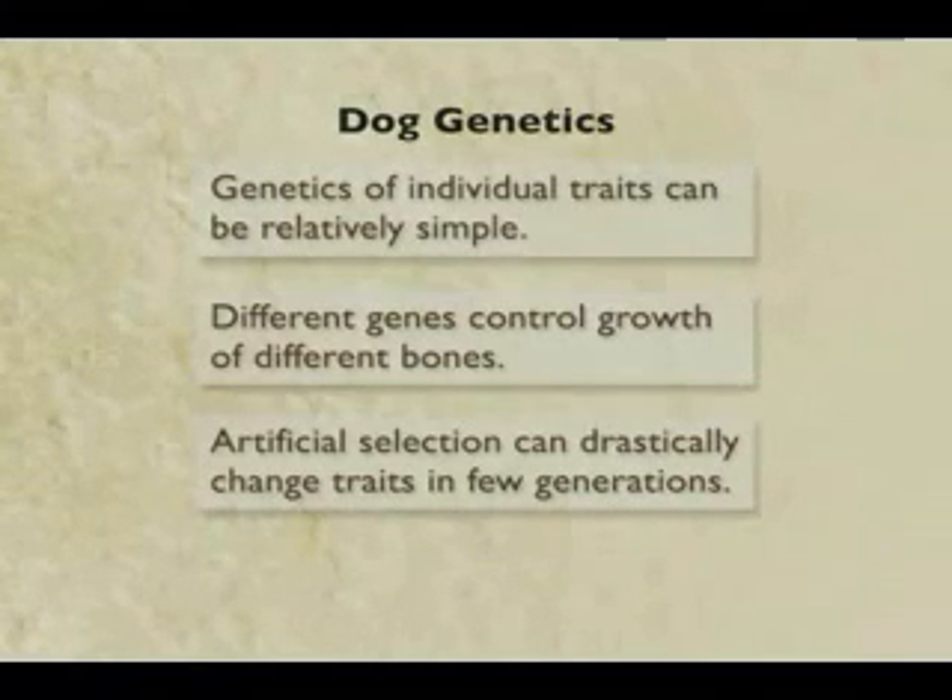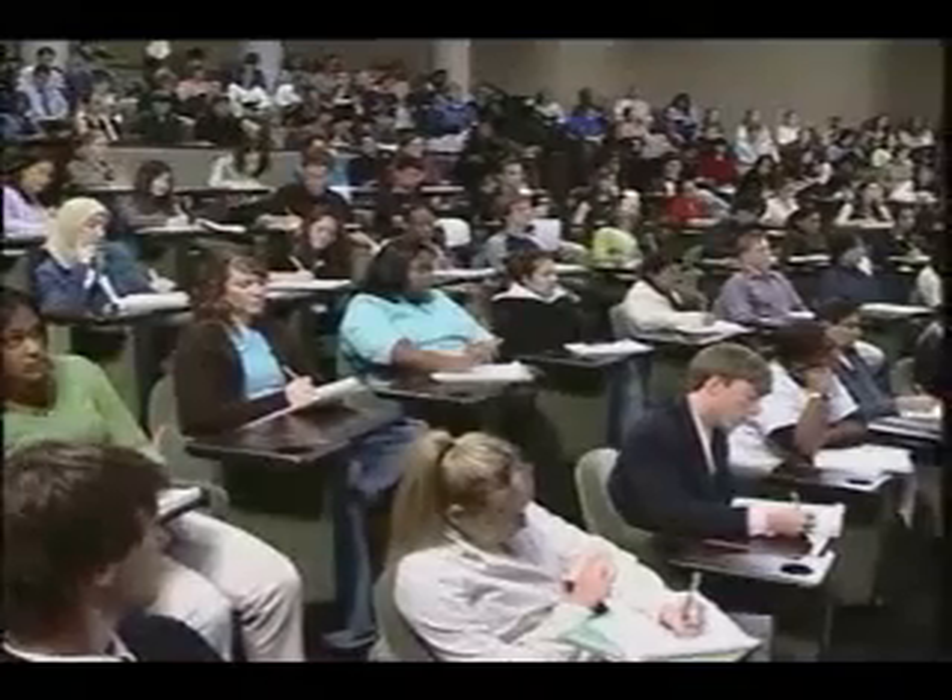It's that combination of factors that makes it possible for breeders to do what they do. There are different genes acting in different body parts with major effects on morphology. You can pick a body part that you want to modify, choose variants that occur, and selectively breed from those in order to generate dramatically different forms.